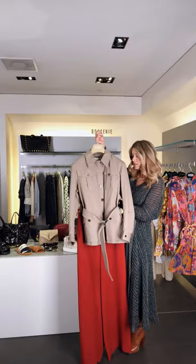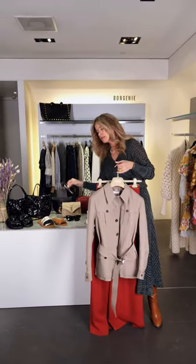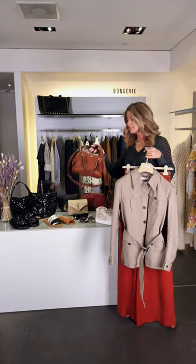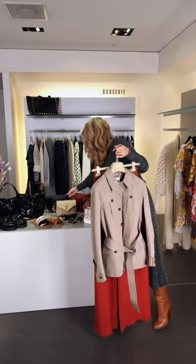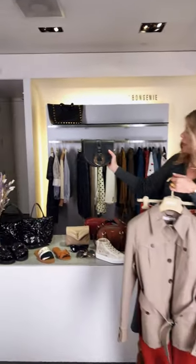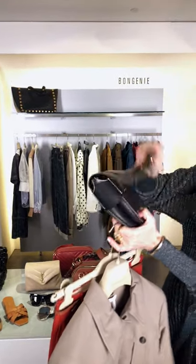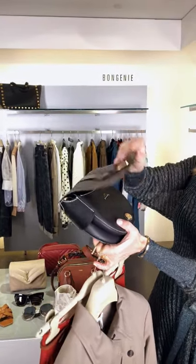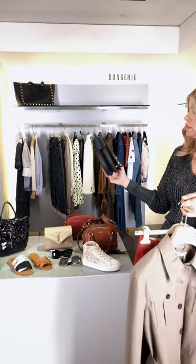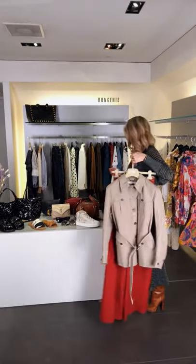Add some sunglasses from Chloé, the Daria bag, or maybe also the new creation from Chloé — it's a saddle bag which is a perfect size to put all your belongings, but it stays small and you can wear it over the shoulder, which is very practical.